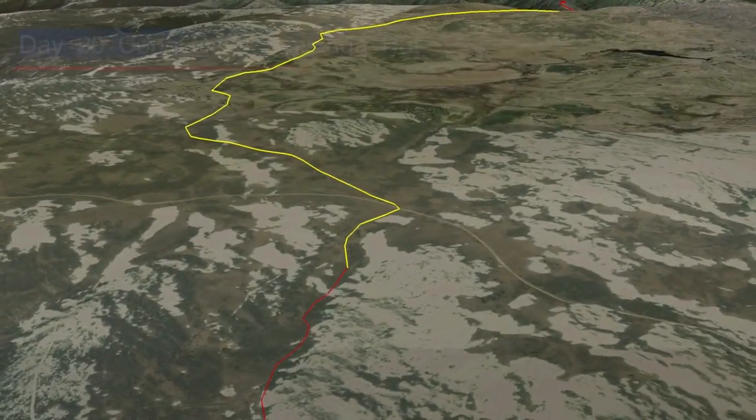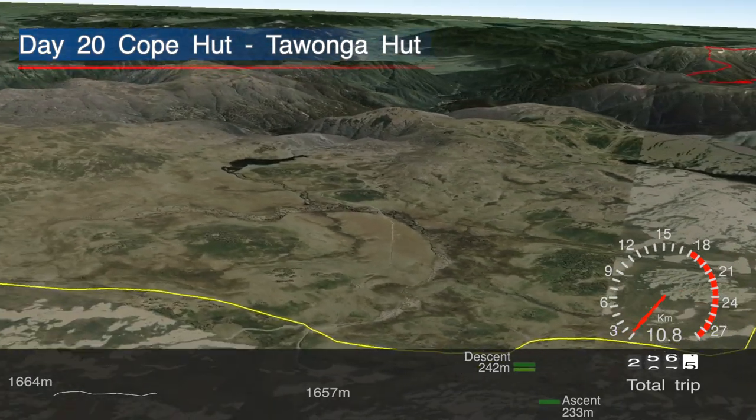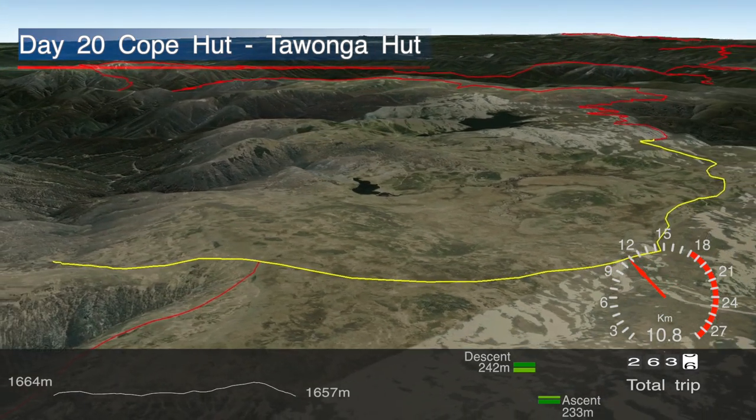It was another easy day walking today along the Bogong High Plains with the track being relatively flat and easy to follow due to the snow poles. Although the wind, rain, and sleet did play a little bit of havoc at times, we did make our way down to Towonka Hut just as it started snowing.